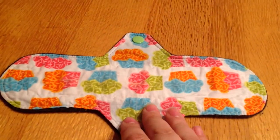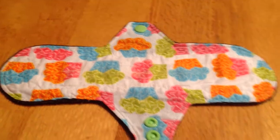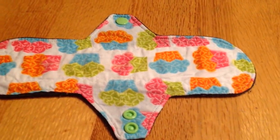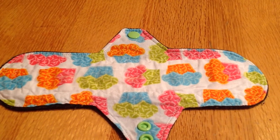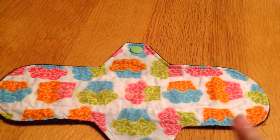This one is from Mama Jewels Handmade Gems and I used this one all throughout the month. I wear liners most days for discharge, so this one has had a lot of use. I really like her stuff.